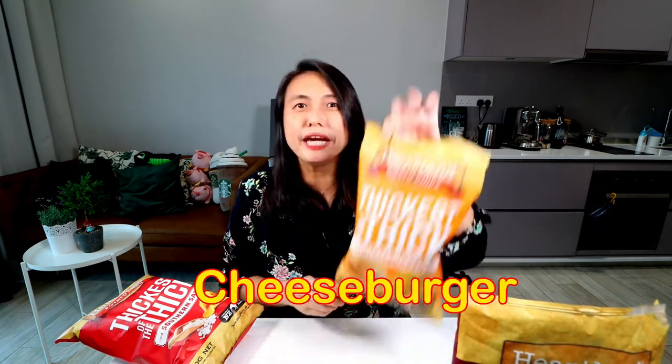Next let me try the Cheeseburger. I hope the cheeseburger has more flavour. Smells a little bit cheesy. Same shape — thick cut. This is good. Immediately I can feel that I'm eating like a McDonald's cheeseburger. What's interesting is that it has the beef flavour, the bun, the pickle flavour, and the cheese. I don't think I've tasted a potato chip that has flavour as close to cheeseburger as this.